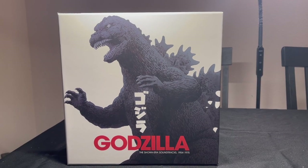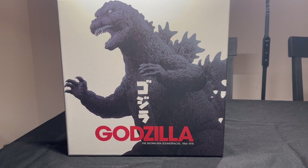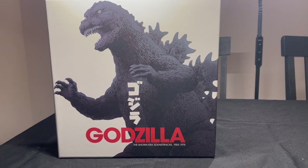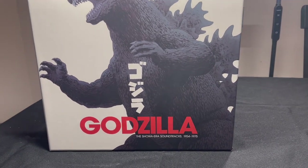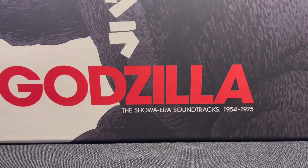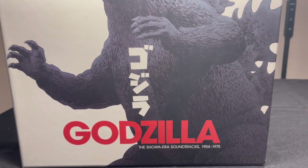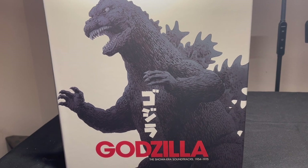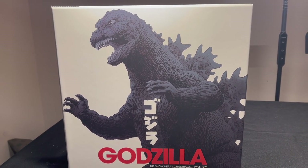Hi everyone. Today I thought we would take a look at a vinyl box set that I picked up recently. I do collect records in addition to board games and card games, and I'm a big monster movie fan. So this is Godzilla, the Showa-era soundtracks, 1954 to 1975. This is the remastered soundtrack on vinyl for all of the Godzilla movies from that era — I think it's about 15 movies, as I recall.